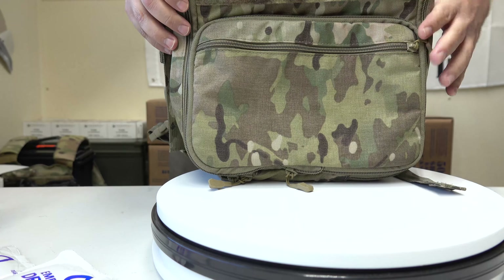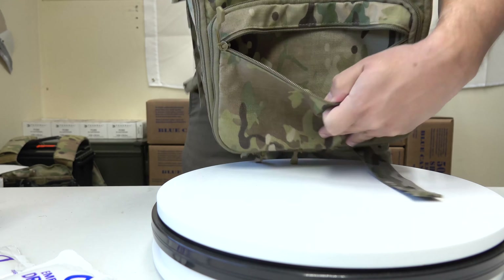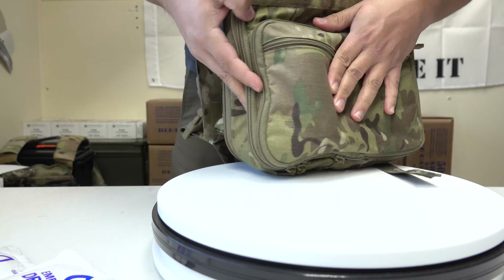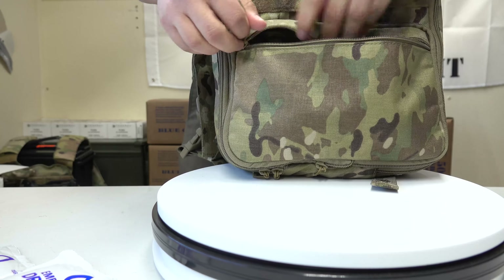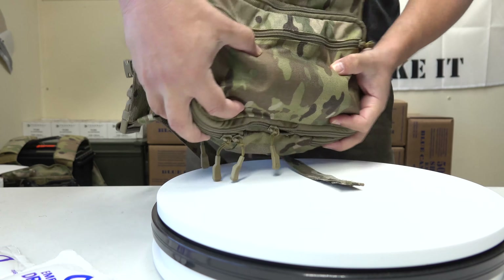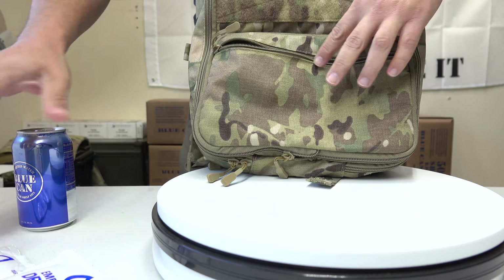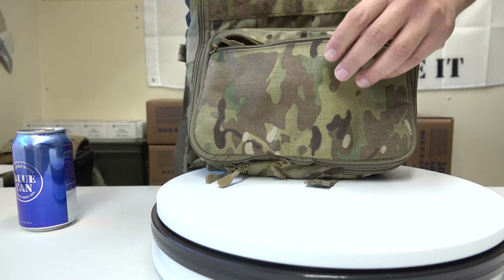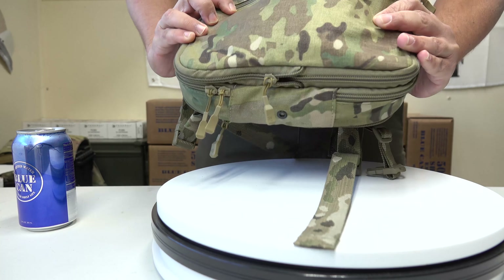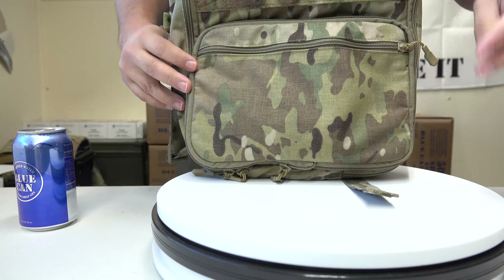Now we're looking at the Travis Haley Strategic Flat Pack Plus. Starting with the Blue Can water stored in the front pocket, you can see how bulgy it is — it sticks out, and you're only going to fit so many canisters. This demonstration is just to show how much space each water type takes up. Switching to the SOS Emergency Water at 4.22 fluid ounces, I placed two packs in — nearly nine fluid ounces of water — and because of the slim packs, there's very little visibility that they're in there. You can store a lot of them.